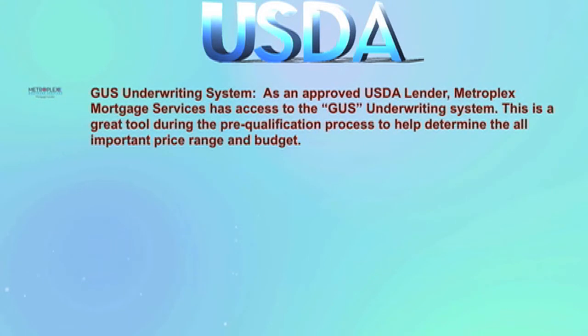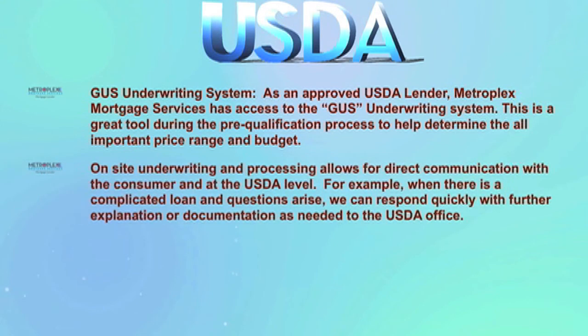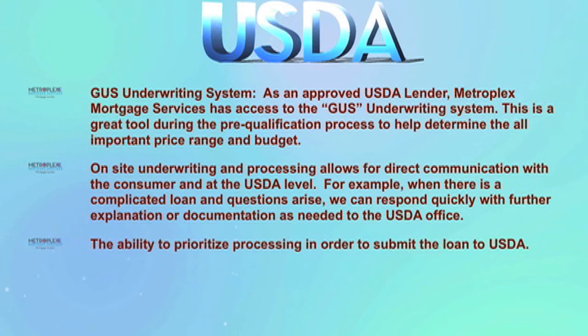Being a USDA approved lender provides us the ability to handle the loan process from A to Z, including the GUS underwriting system. As an approved USDA lender, Metroplex Mortgage Services has access to the GUS underwriting system, which is a great tool during the pre-qualification process to help determine the all-important price range and budget. On-site underwriting and processing allows for direct communication with the consumer and at the USDA level. For example, when there is a complicated loan and questions arise, we can respond quickly with further explanation or documentation as needed to the USDA office. We also have the ability to prioritize processing in order to submit the loan to USDA.